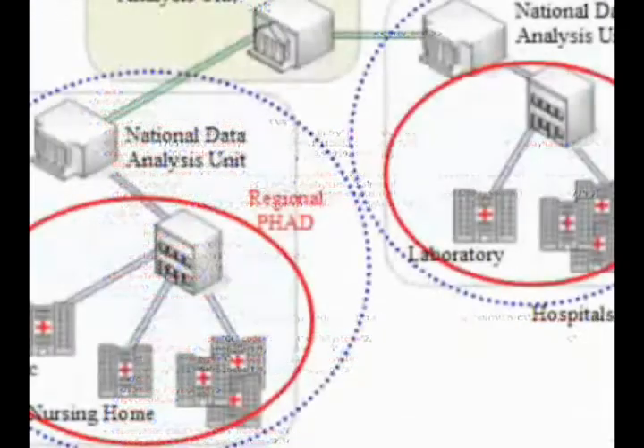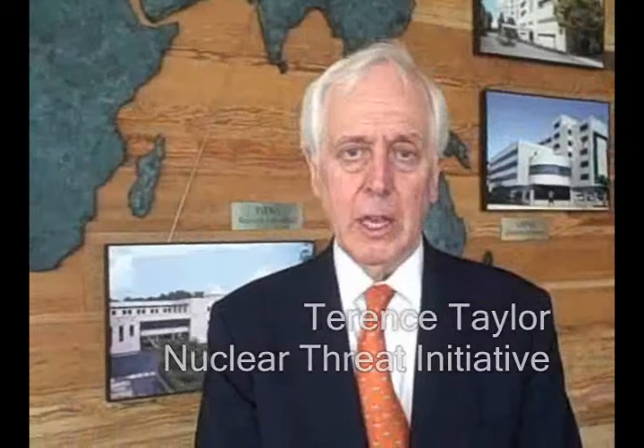It seemed to us a natural fit, given the expertise that IBM had in its research group, particularly with the leadership at the research center at Almaden. The capabilities they had matched very well with the urgent need in the Middle East between partners there to be able to share data on epidemiological surveillance — that is, to do with infectious disease — rapidly and efficiently.